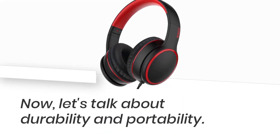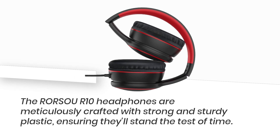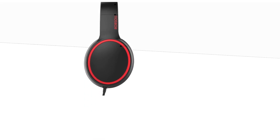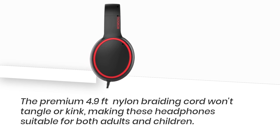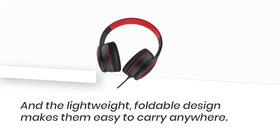Now let's talk about durability and portability. The RORSOUR10 Headphones are meticulously crafted with strong and sturdy plastic, ensuring they'll stand the test of time. The premium 4.9 feet nylon braiding cord won't tangle or kink, making these headphones suitable for both adults and children. And the lightweight, foldable design makes them easy to carry anywhere.